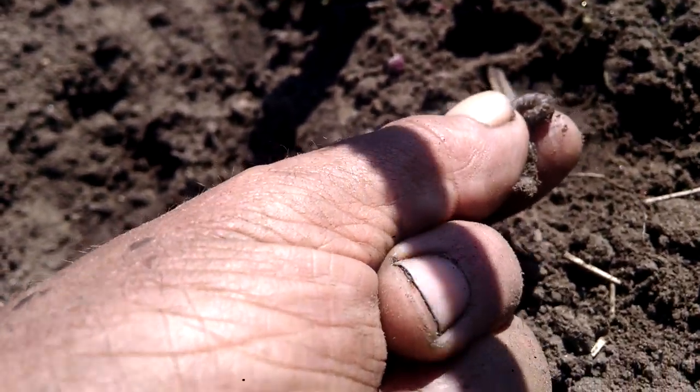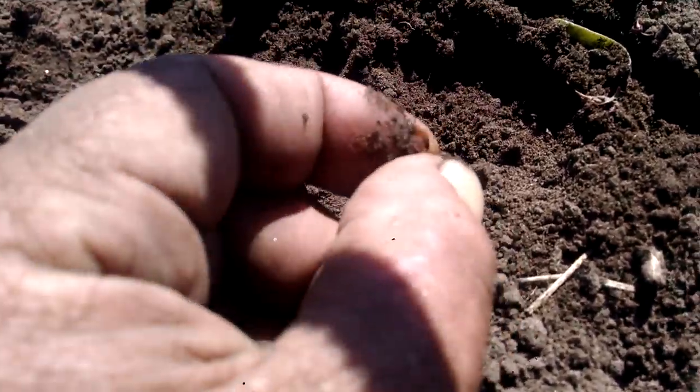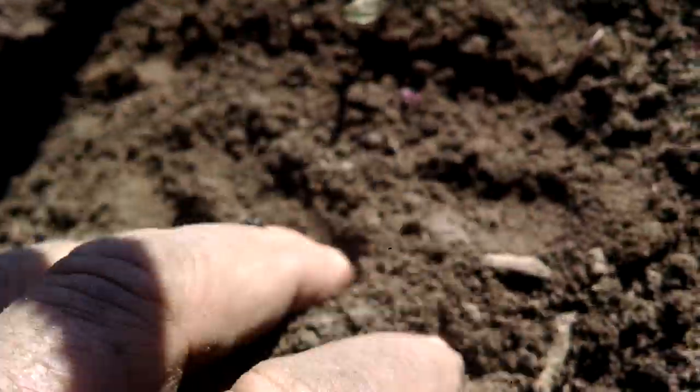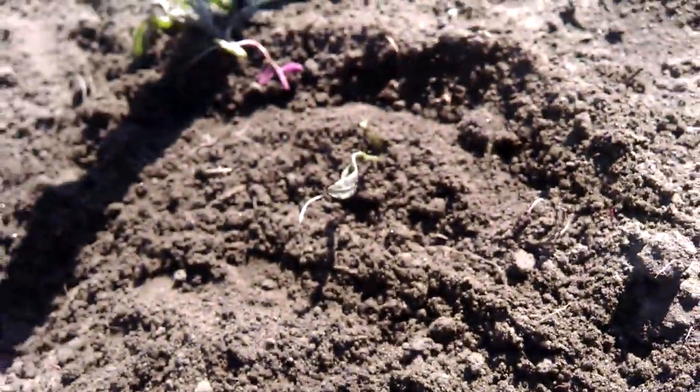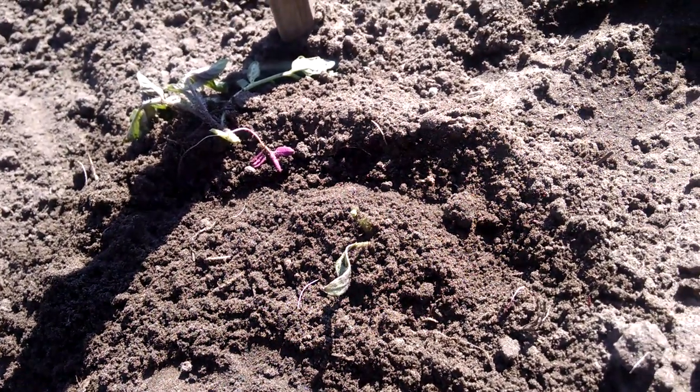they will nip off a new tomato plant very quickly. I normally don't have that much trouble with them. Oh, there was another one — I think yeah, three of them on that one plant. Look this over very closely. The good thing is I've got a lot of replacement plants.